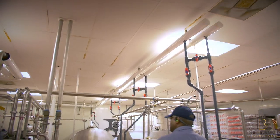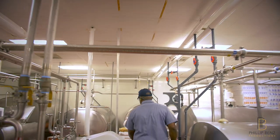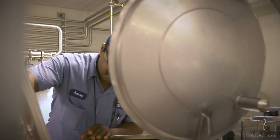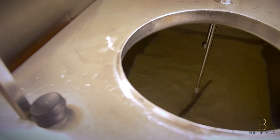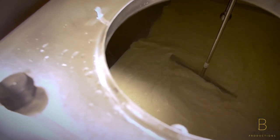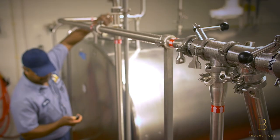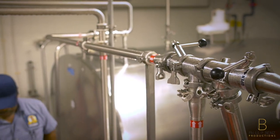Once the milk is sent to the processing room, some of the cream is taken off by a machine called a separator, which will divide the cream from the skim. The skim will go into three different tanks. Eventually, the cream will be added back into those same tanks at different percentages to make our whole, low-fat, and skim milk.